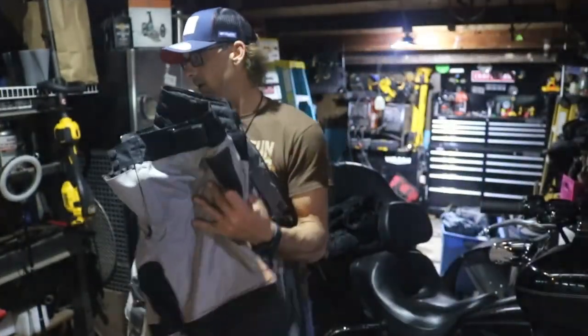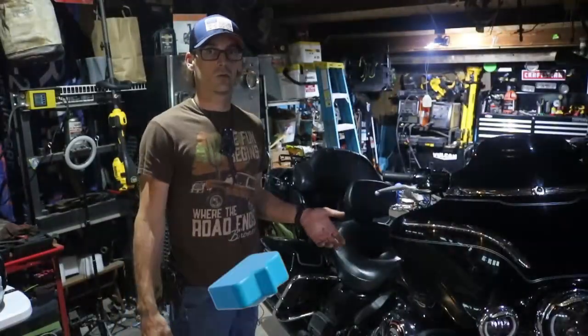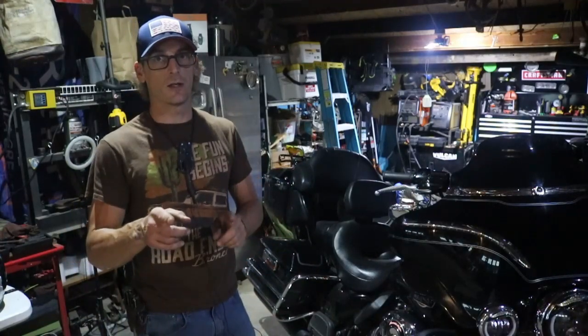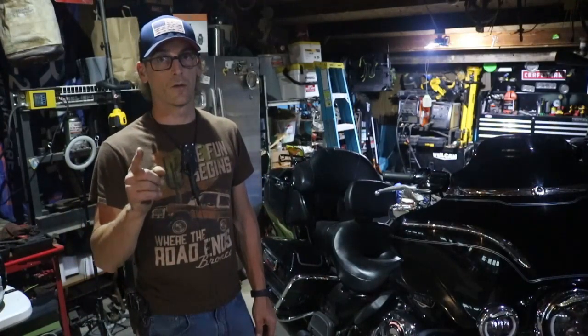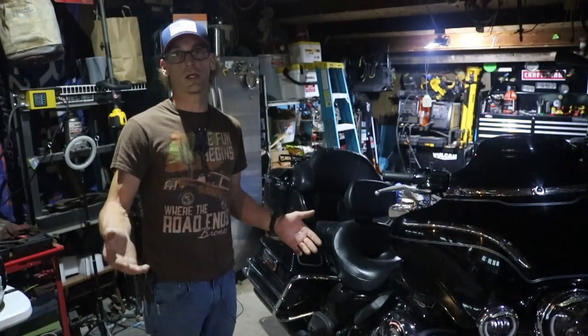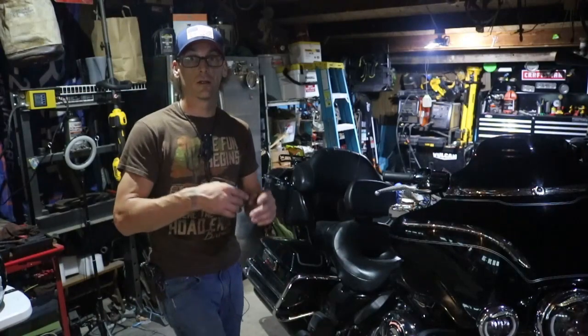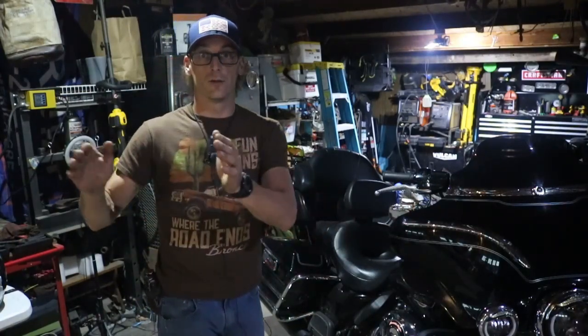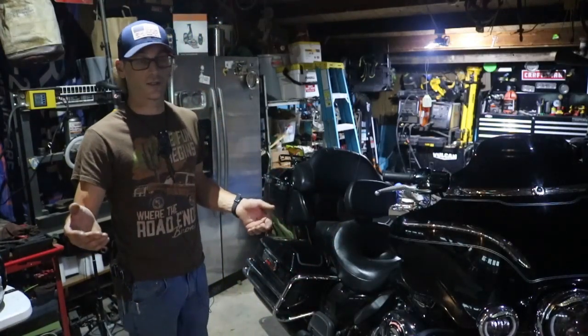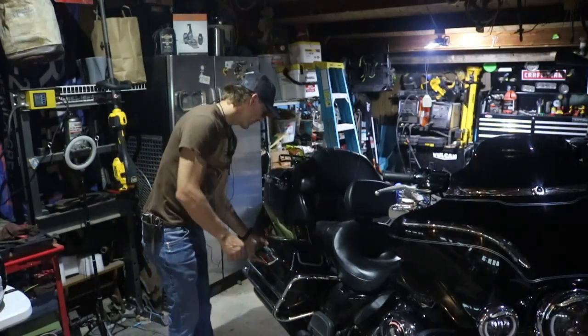Alright, let's move on to the camping gear itself. If you're looking for more detailed videos on this camping gear, check out the video linked here — we just did a detailed breakdown of all this gear recently. For this video, we're just going to cover what I carry on the bike, and then when we get to the campground and set everything up, I can show you that as well. So in my side bag here, I've got the pull-out bags that came with the bike.